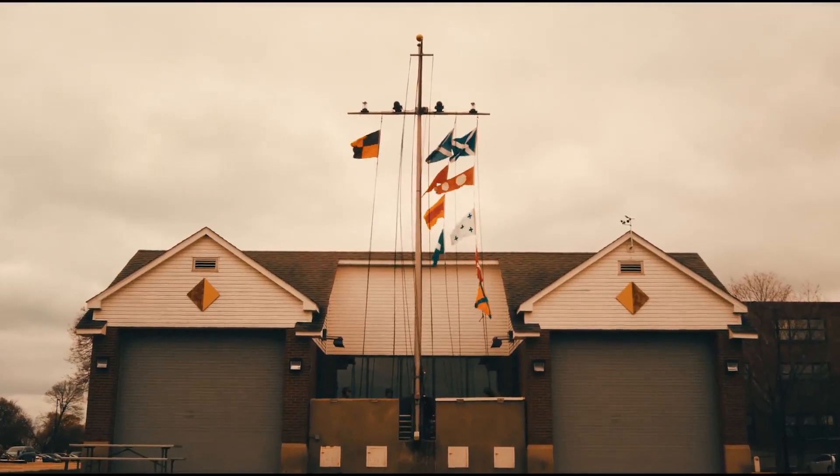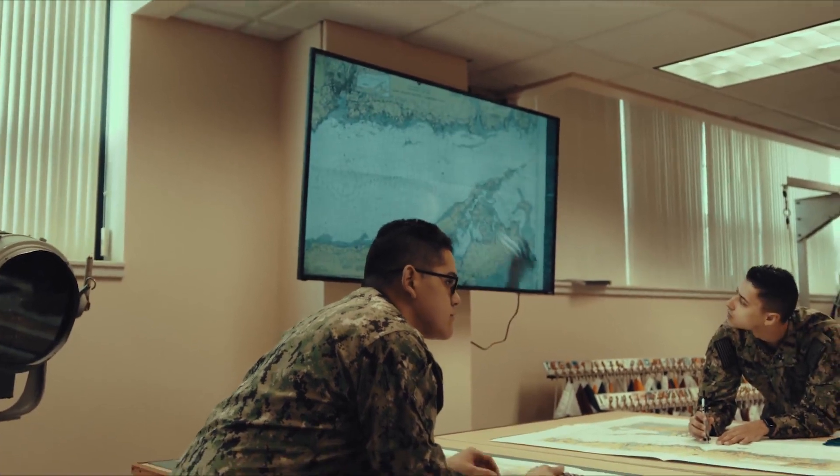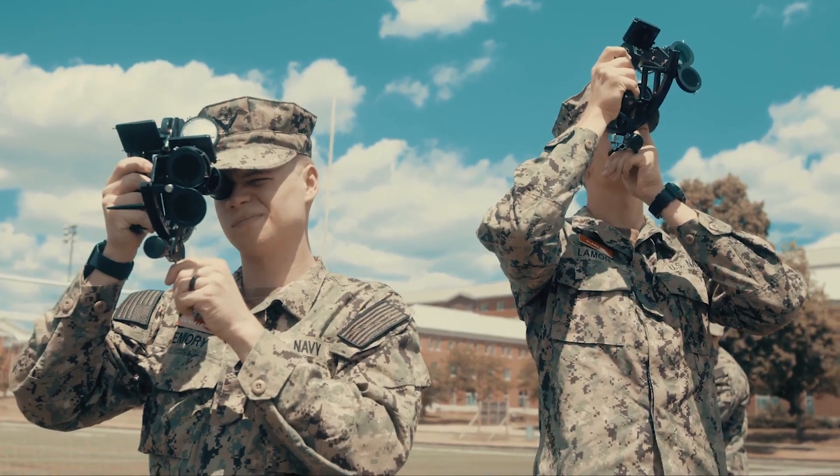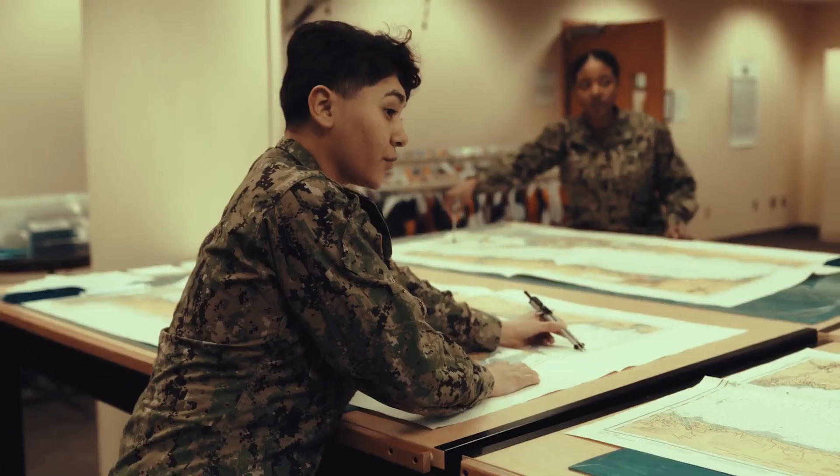At QMA School in Great Lakes, Illinois, students receive hands-on training in terrestrial navigation, celestial navigation, voyage management system. The core changes that have been implemented include tides and currents, celestial navigation, as well as VMS.